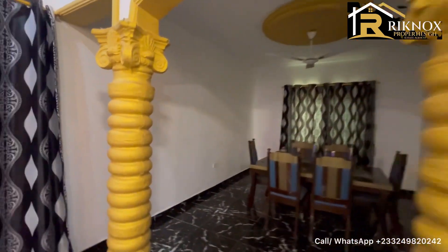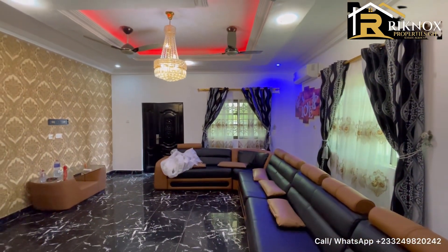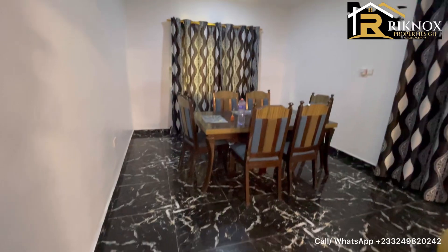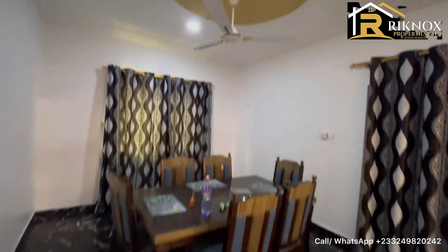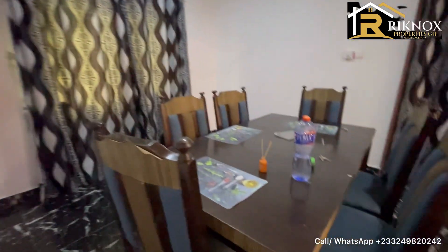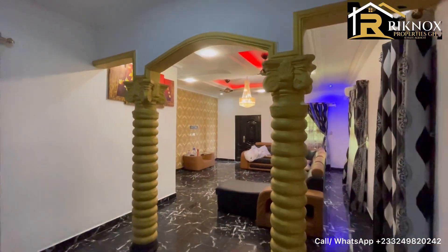This door leads to the boys' quarters — in case you want to go there through the living area. Now I'll take you straight to the dining area. The dining area is well-painted white with a good design where the fan is. This is a six-seater dining area with a very big dining table just to satisfy the family. Very beautiful.